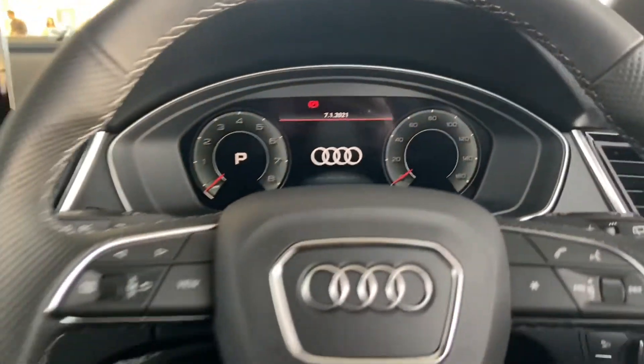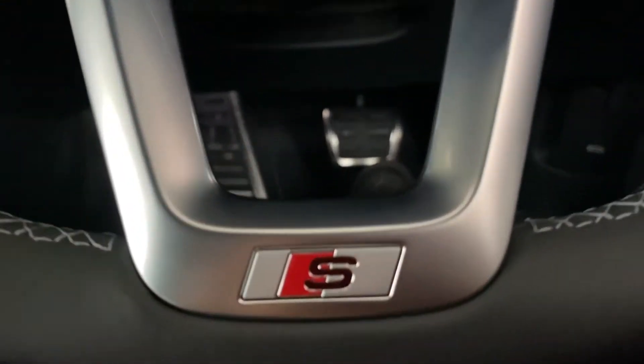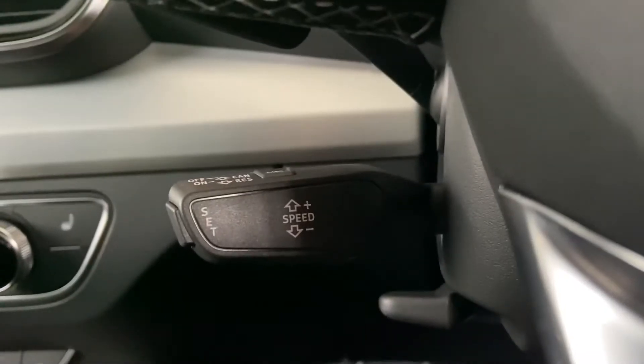Here we have the stunning virtual cockpit controlled by the multi-functional steering wheel. We have some S-badging there. Here we have the cruise control system with speed limiter.